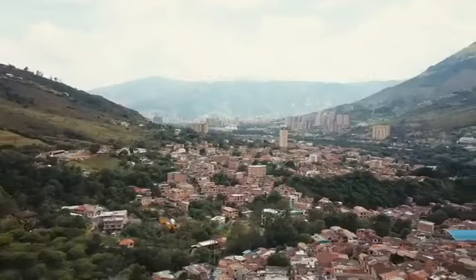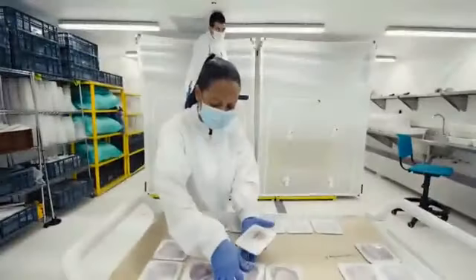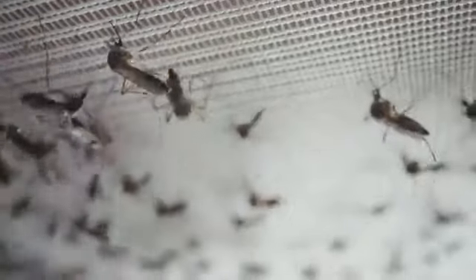We're doing it for a very serious reason. Cities like Medellin have suffered from diseases like dengue, Zika, and chikungunya for decades, but not anymore. We've been able to bring the solution of Wolbachia-carrying mosquitoes to this city.